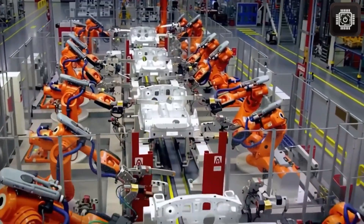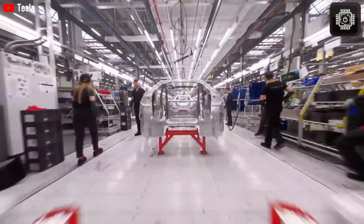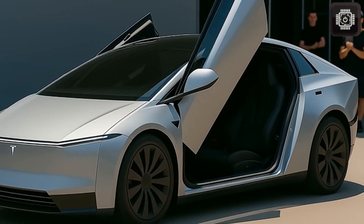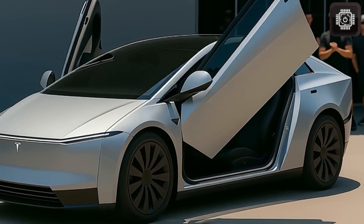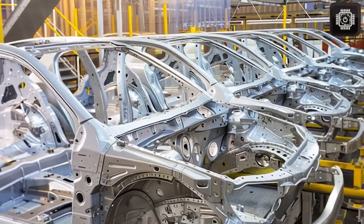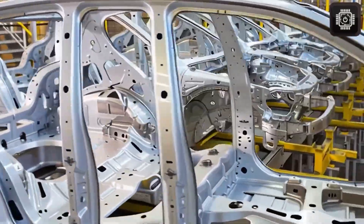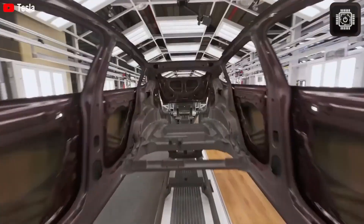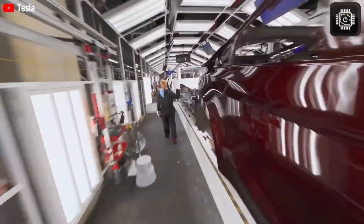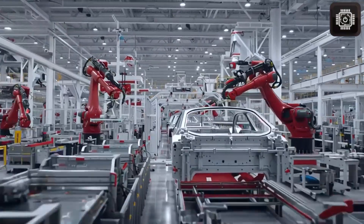Tesla confirmed that the Model 2 will arrive in two variants: a base version starting at an incredible $15,990, and a premium long-range model expected to land around $30,000. And here's the shocking part — both versions are expected to include full self-driving (FSD) completely free, instead of the current $10,000 price tag. So now the question becomes: what does the first official look at the Model 2 really tell us?